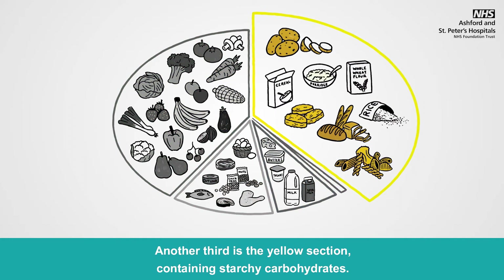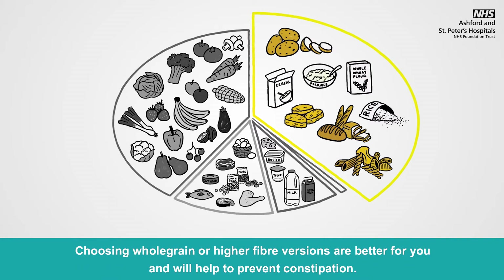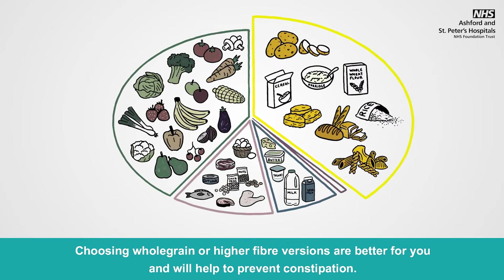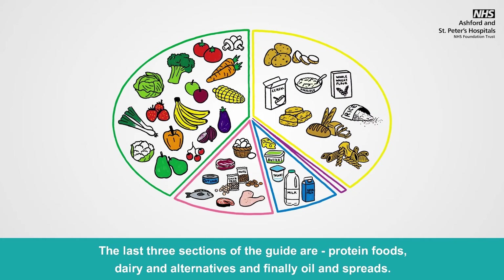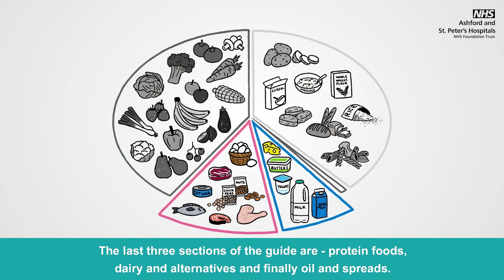You should aim to base your meals around potatoes, bread, rice, pasta, breakfast cereals and other starchy carbohydrates. Choosing whole grain or higher fibre versions are better for you and will help to prevent constipation. The last three sections of the guide are protein foods, dairy and alternatives, and finally oils and spreads.